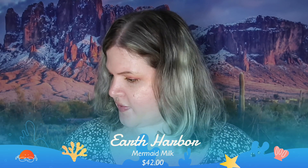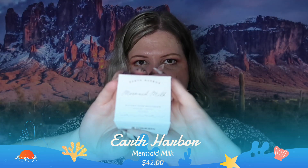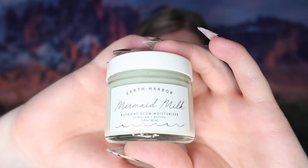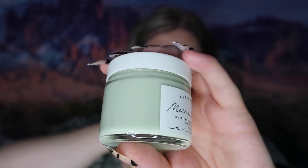The next thing we have is Mermaid Milk by Earth Harbor — I think this is a moisturizer. They have some of the best skincare ever and I'm not just saying that. I've gotten a lot of their products and they're really, really good. This is what the jar looks like. The color is kind of a mint green — it's not a dark matcha color, but it has spirulina and matcha in it.